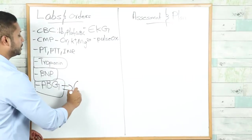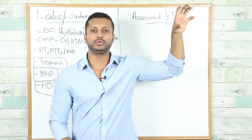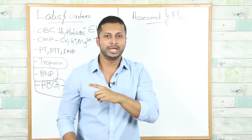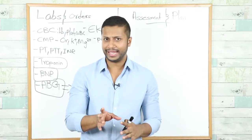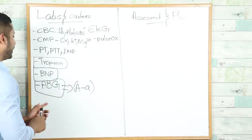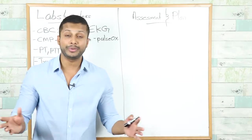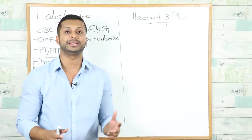From the arterial blood gas, calculate the A-a gradient — this tells you how much oxygen enters the alveolus versus the amount present in the blood. If there is a discrepancy, the patient has an elevated A-a gradient. The normal A-a gradient is about 5 to 10. Also order an EKG because this patient has a history of coronary artery disease and you need to rule out an acute MI — specifically, you must confirm there is no ST-segment elevation MI.